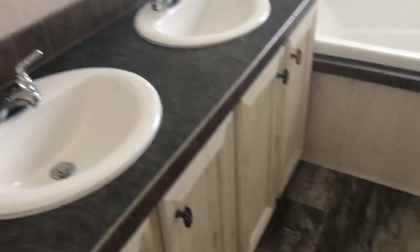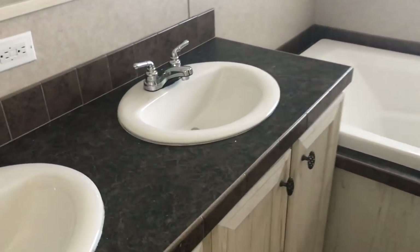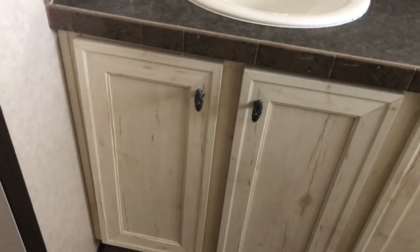Now, this is the master. This home has drywall everywhere except the bedrooms — I'm sure you can get it in the bedrooms with an upgrade charge or whatever. Come on into the master bath, here we go.